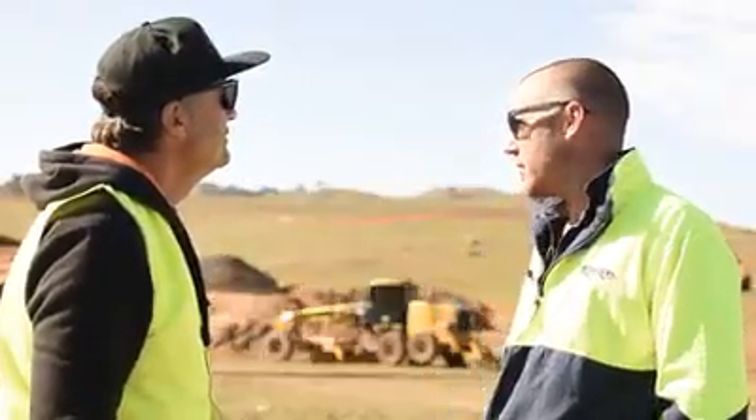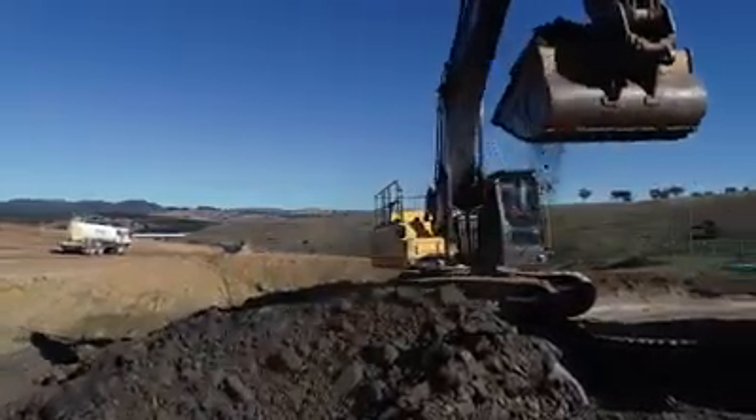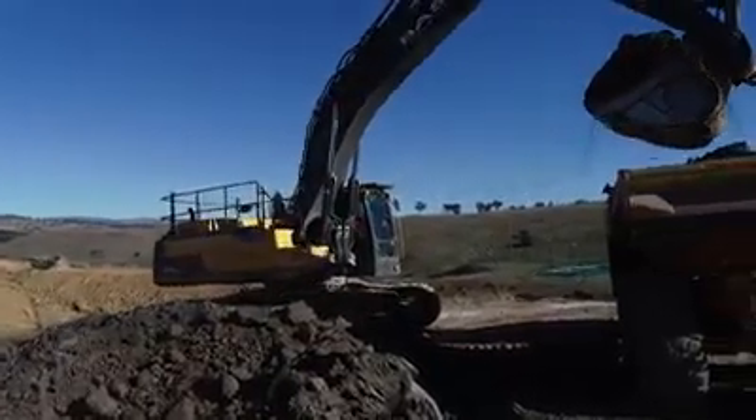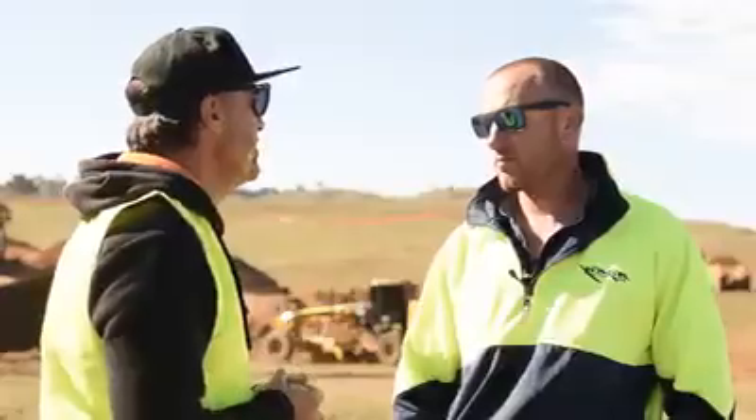What have you got on site down here? We've got a couple of Volvo excavators — 50 tonne and 35 tonne — a couple of dump trucks, a few Cat scrapers and dozers, and graders.